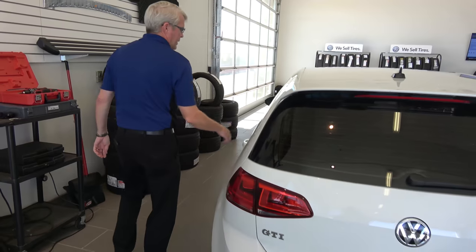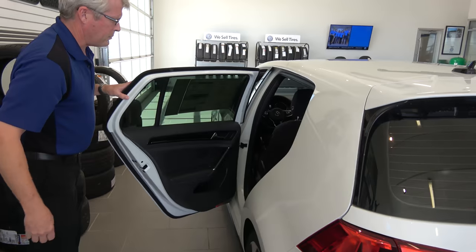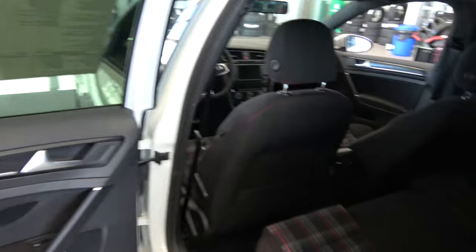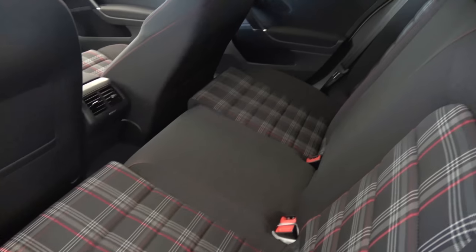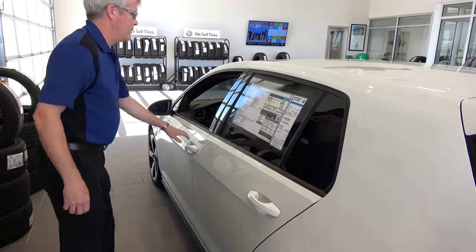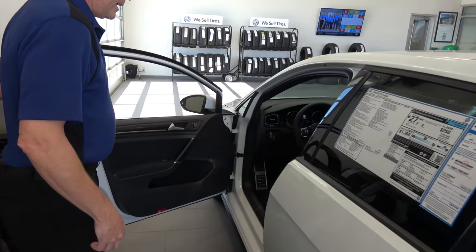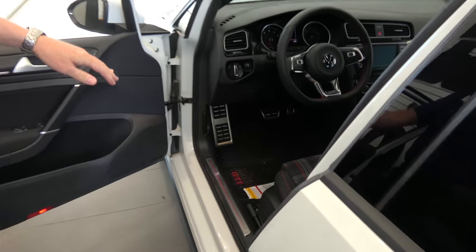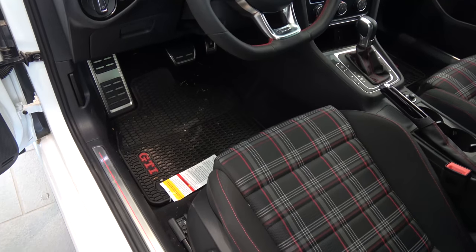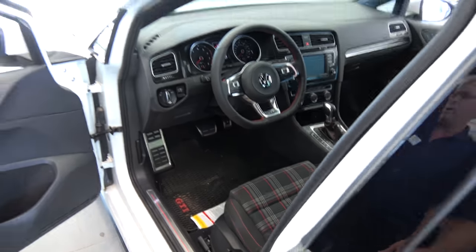Coming around to the side, we have a really cool interior — it is the plaid interior. Getting in, we have the rubber mats. Really easy to take out. Take them out at the car wash, wash them off, throw them back in. They dry out real quick.